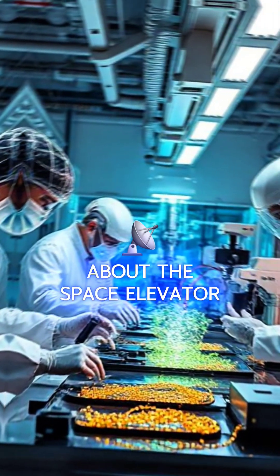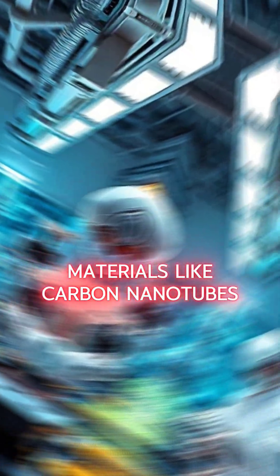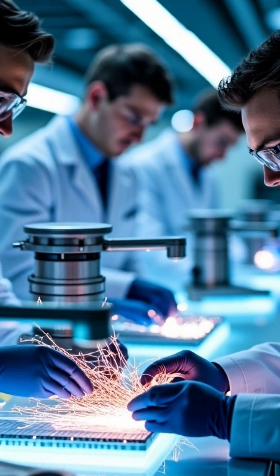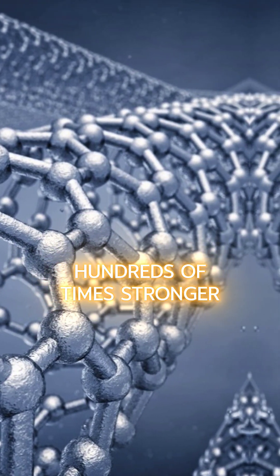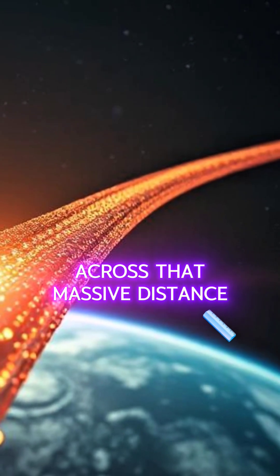Scientists have been dreaming about the space elevator since the 1960s, but recent advances in materials like carbon nanotubes and graphene bring it closer to possibility. These materials are super strong — hundreds of times stronger than steel — allowing a cable to hold its own weight across that massive distance.